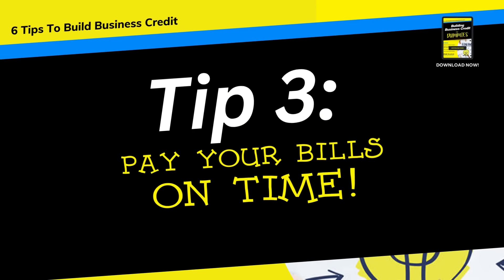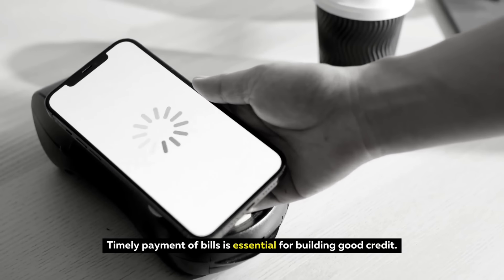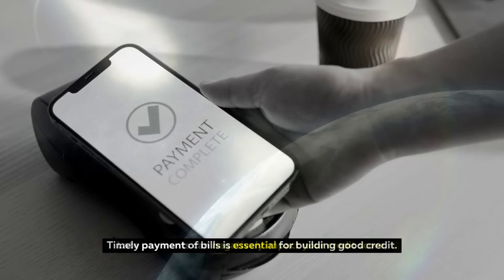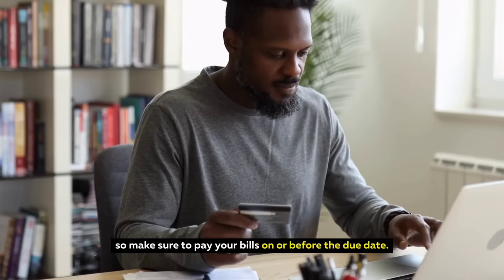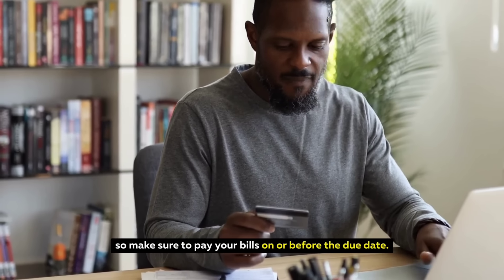Tip 3: Pay Your Bills On Time. Timely payment of bills is essential for building good credit. Late payments can negatively impact your credit score, so make sure you pay your bills on or before the due date.